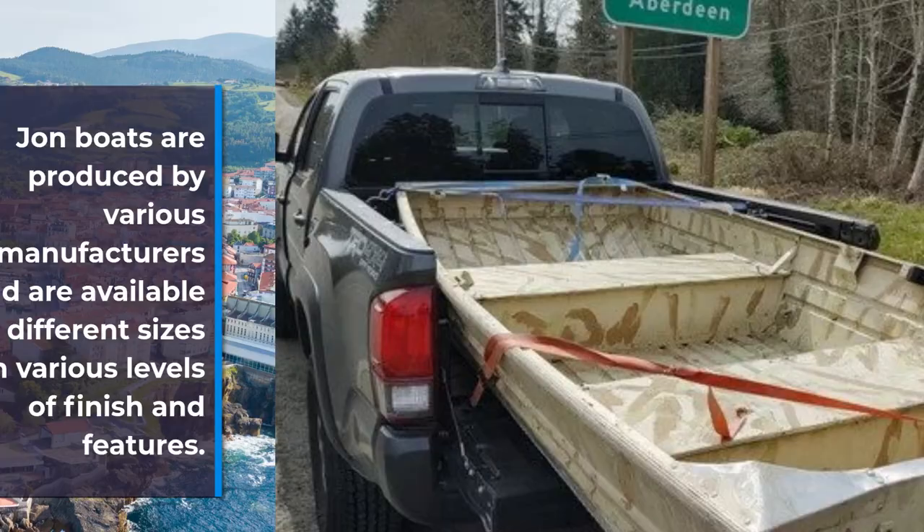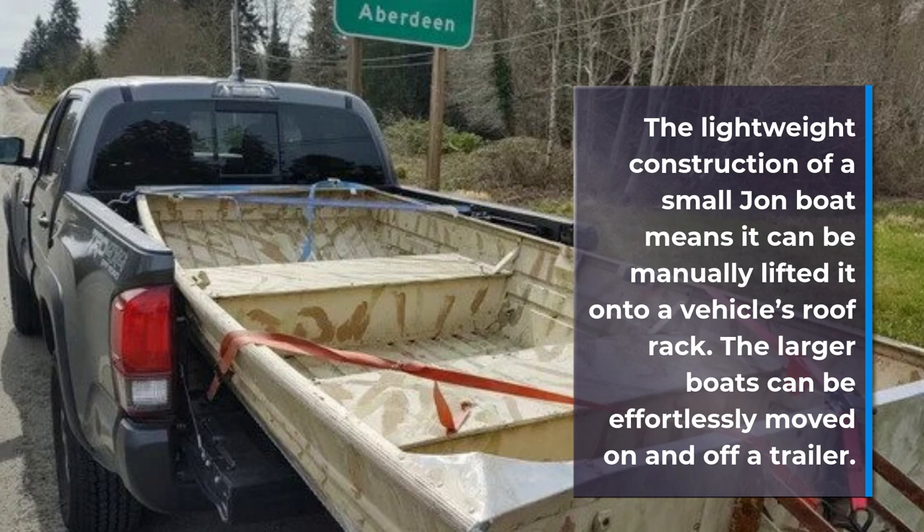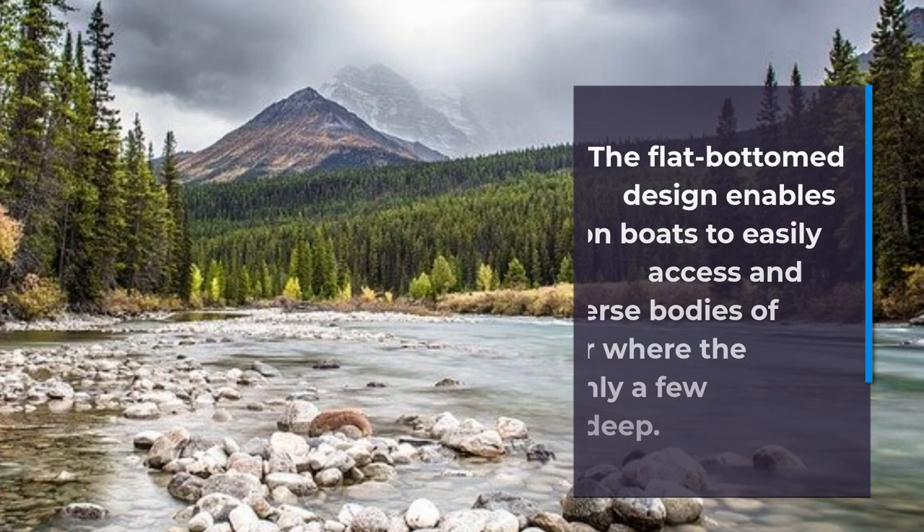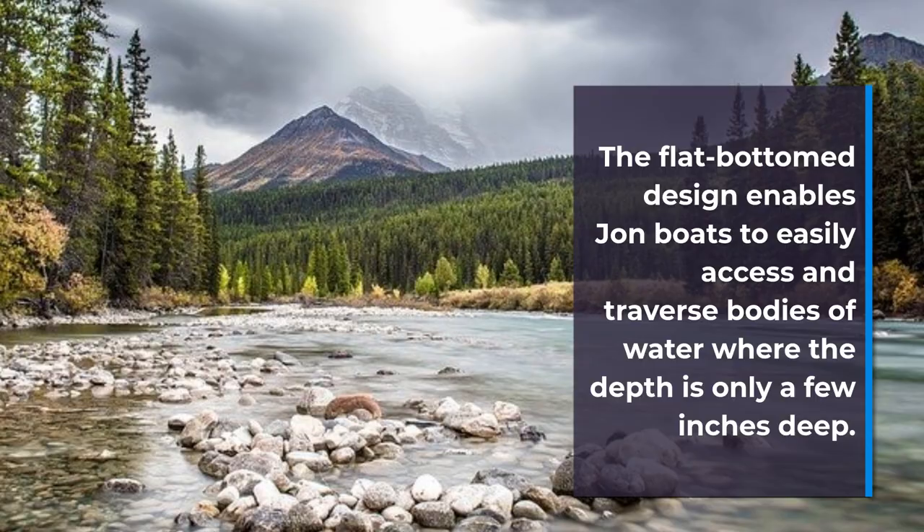The lightweight construction of a small John boat means it can be manually lifted onto a vehicle's roof rack. The larger boats, though much heavier, can be effortlessly moved on and off a trailer. The flat-bottomed design enables John boats to easily access and traverse bodies of water where the water is only a few inches deep.